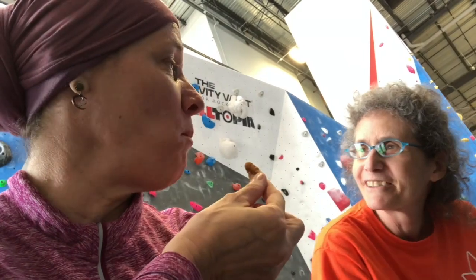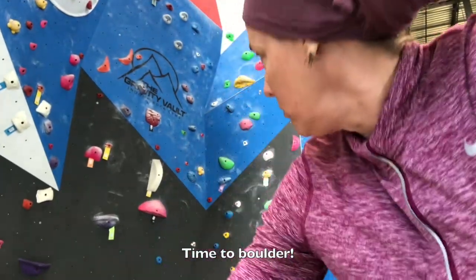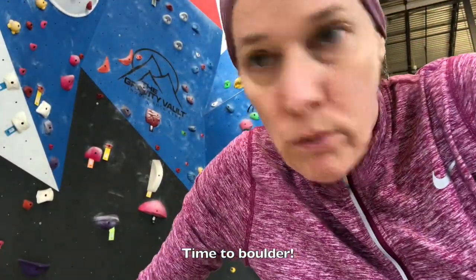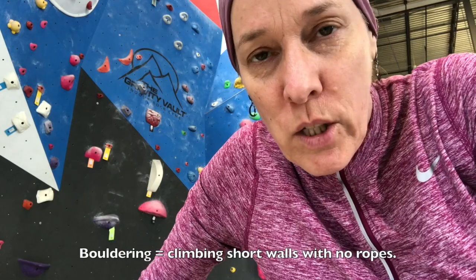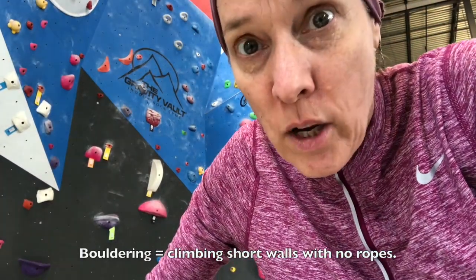I just wanted to thank you for bringing the nuts. I was feeling a little shaky there for a minute. I don't feel so nutty anymore. So I'm going to try this boulder — I already did the green one which is V2, and I'm thinking about doing the red one, which is V3 pink. Let's try it.